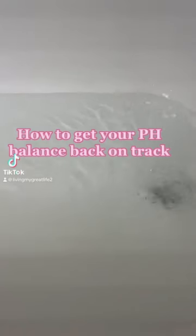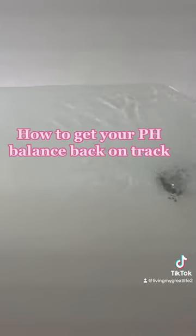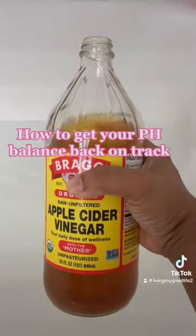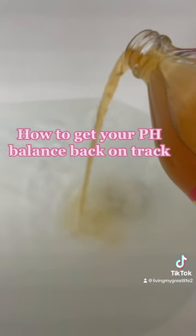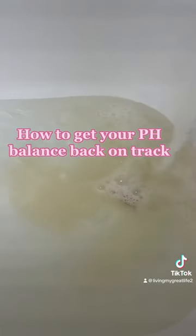If your pH balance is off, here's a quick and easy old-school remedy to get it back on track. Run some warm water — as warm as you can stand — then add a little apple cider vinegar. This is my favorite brand. Make sure you grab my eBook 'Smell Good' — it's full of old-school remedy ways to smell good from the inside out. The link is in the bio.